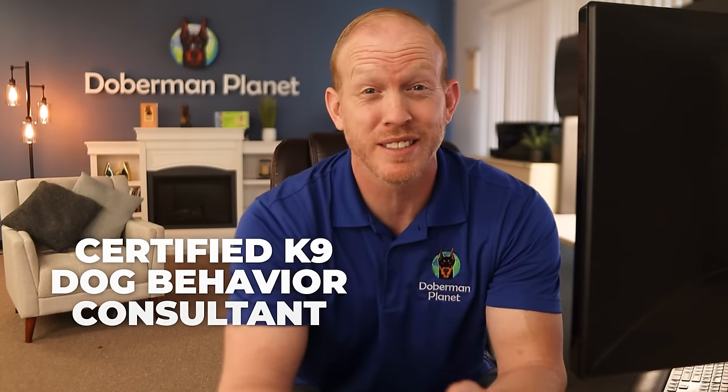Thank you so much for joining me today. And just for a little background, Dr. Sophie Liu is a veterinarian, a certified canine dog behavior consultant, and a passionate Doberman owner herself. She has her doctorate of veterinary medicine from Cornell University, where she received the foundation scholarship from the Westminster Kennel Club due to her commitment to promoting canine behavior and wellness. Most notably, she's also the co-founder of the Doberman Diversity Project, a nonprofit dedicated to reducing the prevalence of inherited diseases in the Doberman breed through genetic research.